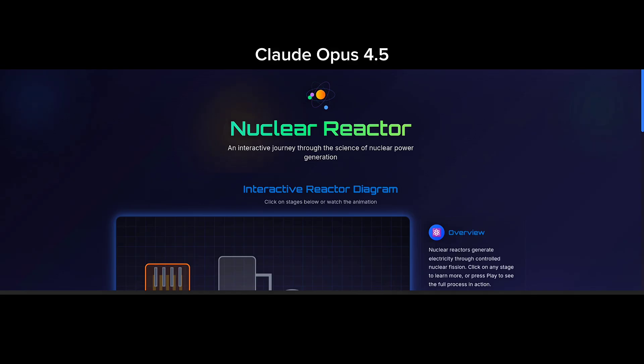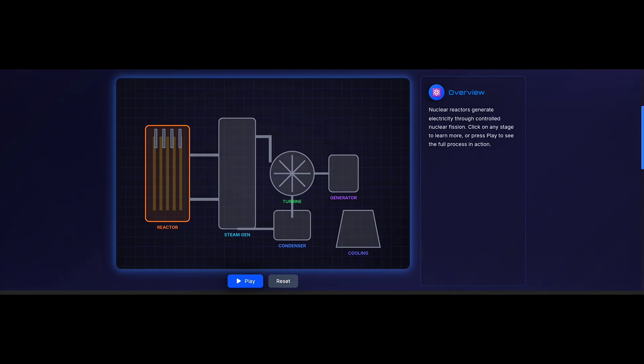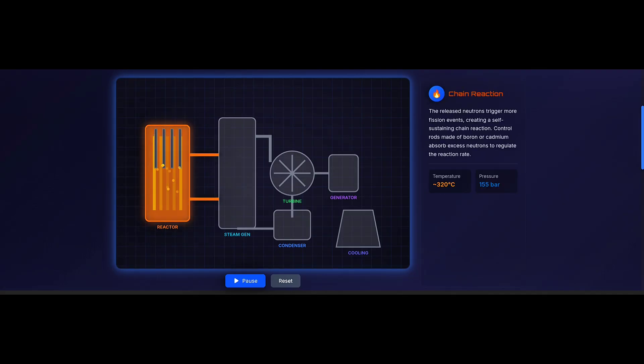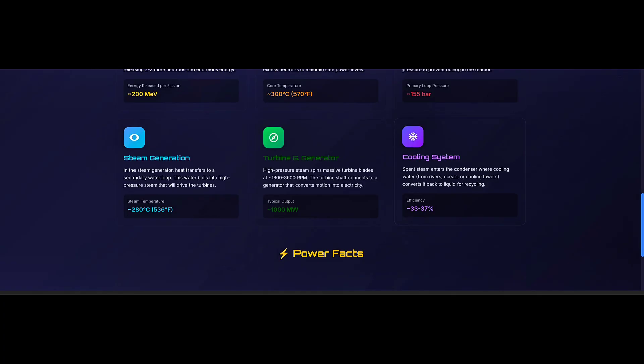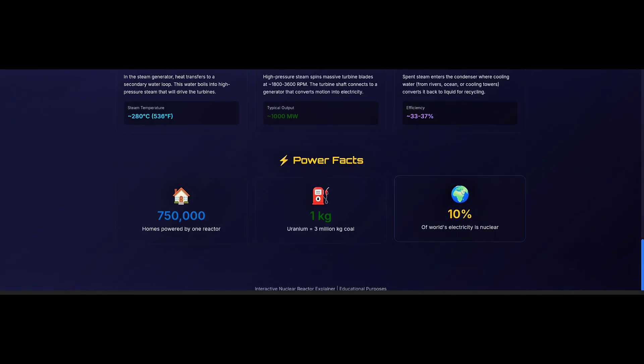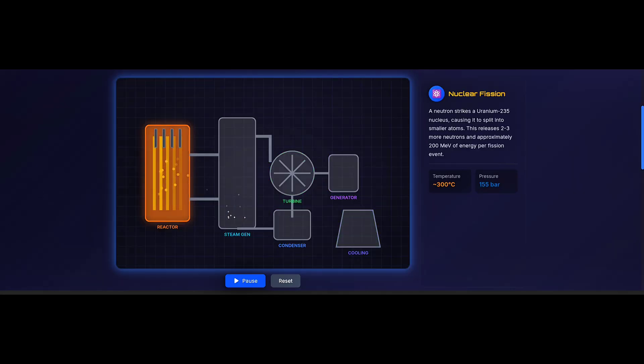Now comes Claude Opus 4.5. This result is significantly better than both Gemini 3 Flash and Pro — this is exactly what I was looking for. When I click the play option, it shows the process step by step, clearly explaining how the turbine works. Below the simulation, it describes all the steps in very simple words. And in the final section, it even adds power facts, like how many homes one reactor can power, how one kilogram of uranium equals three million kilograms of coal, and how around 10% of the world's energy comes from nuclear power. If a student does not know the process beforehand, watching this alone would make them understand it completely.